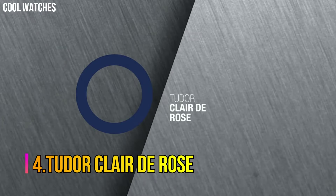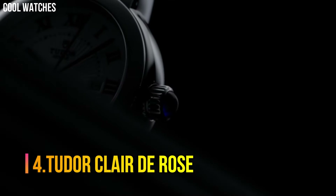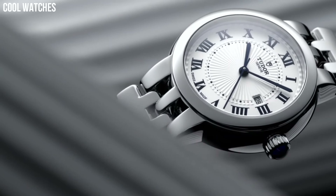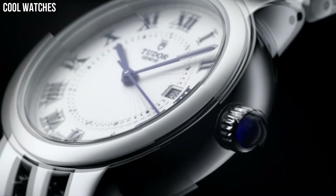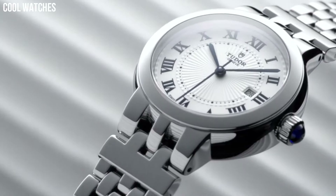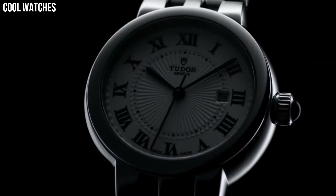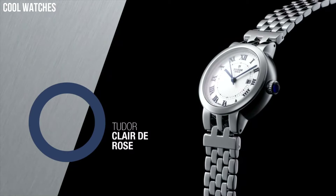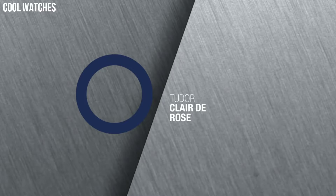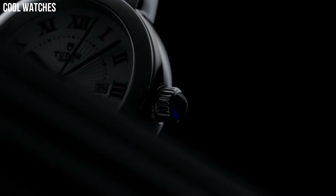Number 4. Tudor Claire de Rose. Opaline dial enhanced by blue sword-shaped hands. Silver-toned stainless steel case with a silver-toned stainless steel band. Automatic movement. 100 meters, 330 feet water resistance. Fixed bezel. Scratch-resistant sapphire crystal. Solid case back. Fold-over clasp. Spinel cabochon crown.